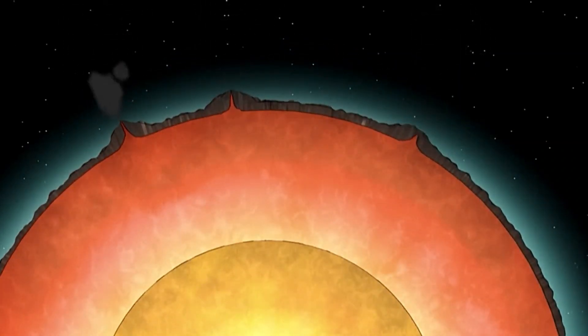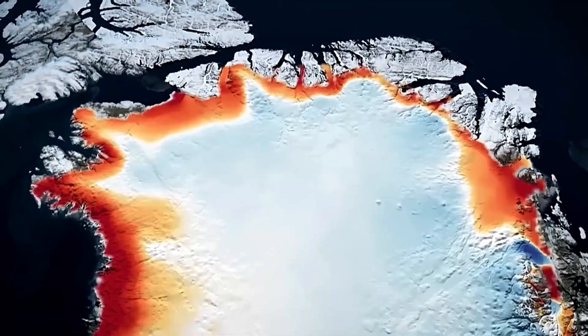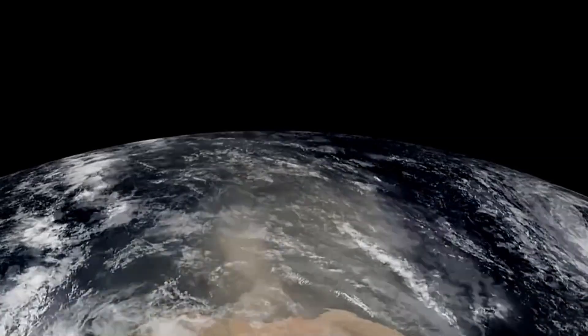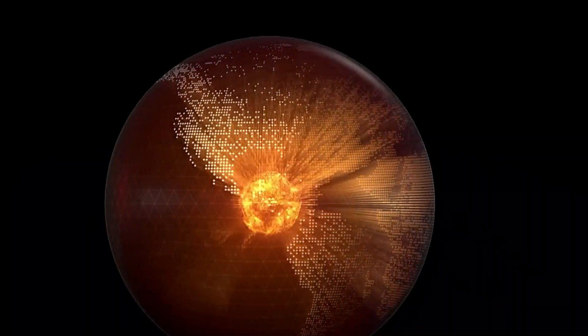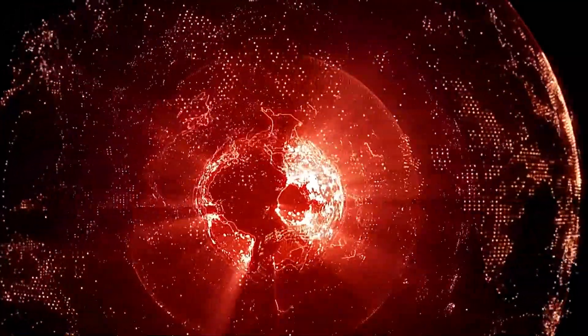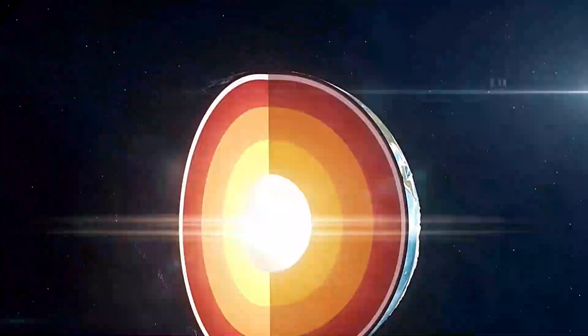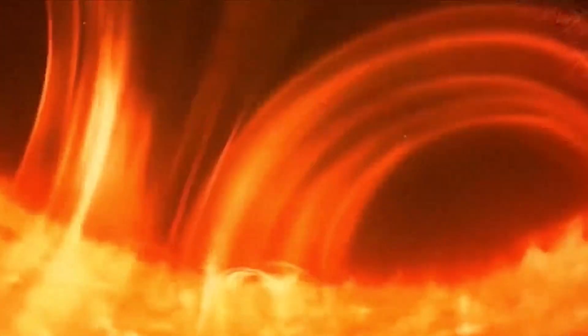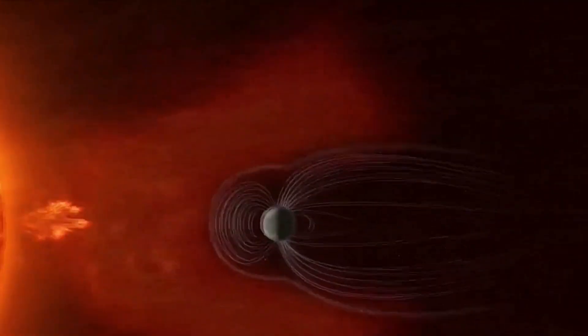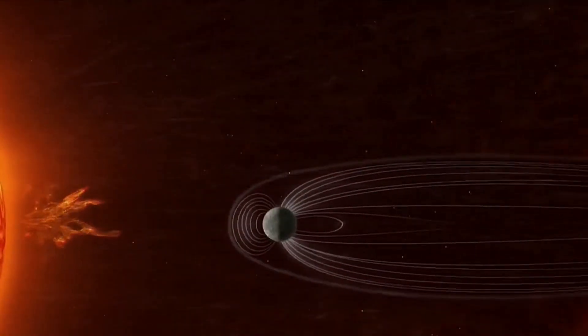So, there you have it. Earth's core is leaking, and it's revealing the mysteries of our planet's past. This discovery is a testament to human curiosity and the unending quest for knowledge. Who knows what other secrets lie beneath the surface, waiting to be uncovered by scientists and explorers alike? Stay curious, keep exploring, and let's continue to unravel the incredible story of our planet. Thanks for tuning in, and we'll catch you in the next video.